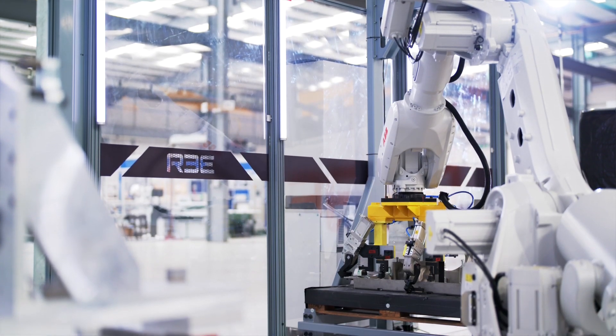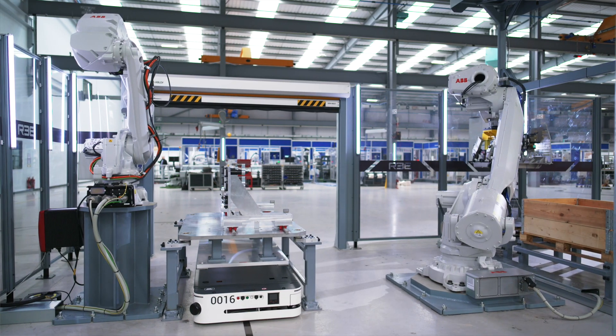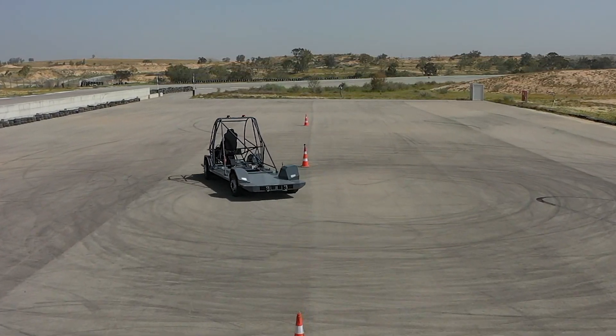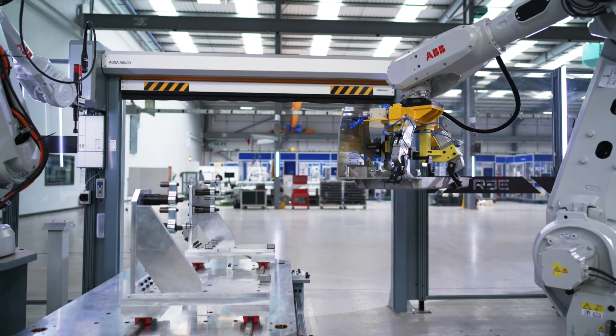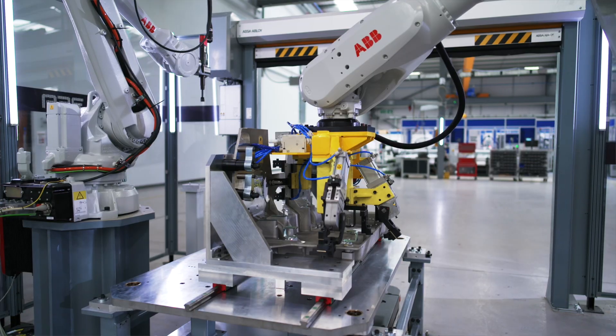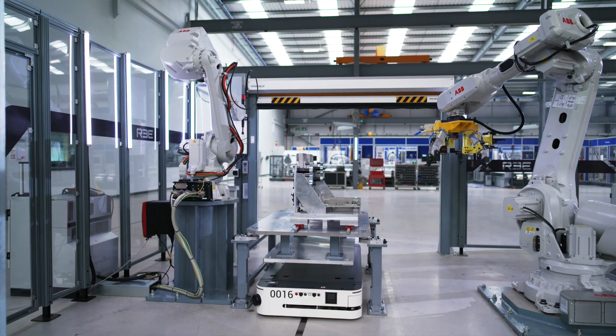Proving out our assembly line is a step forward for our manufacturing readiness as we prepare for commercial production. It's an important part of our CAPEX-like manufacturing process and the Coventry facility is particularly important as our launch factory and blueprint for all future integration centres.